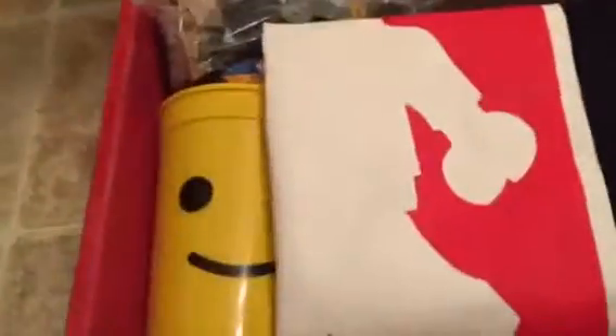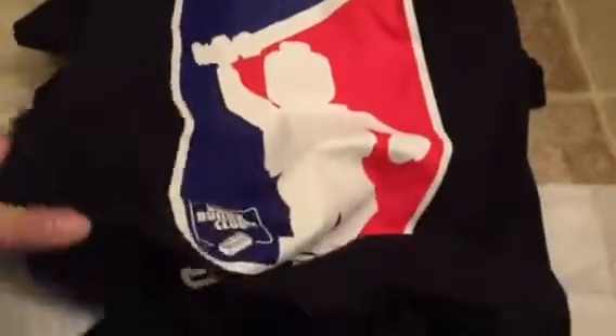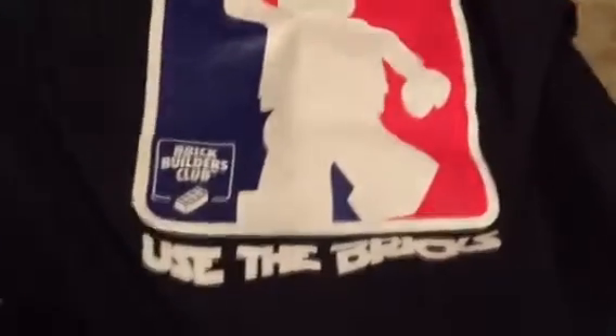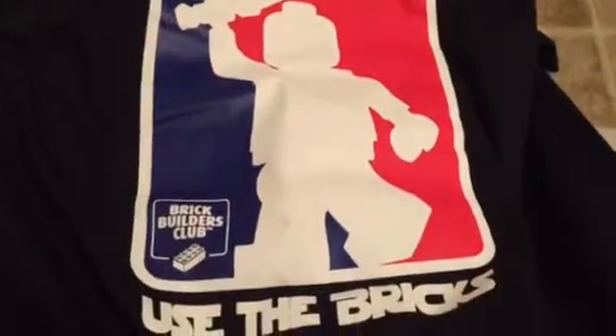Okay, so this is what it looks like. First you get a t-shirt — look how cute! That's awesome, I'm so not giving this shirt to my husband. Anyway!